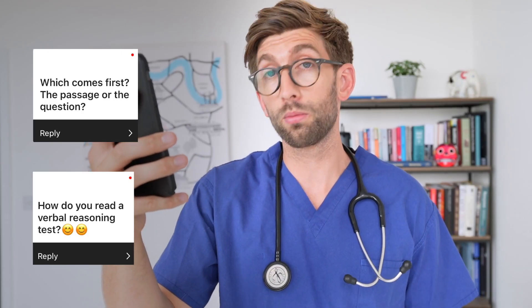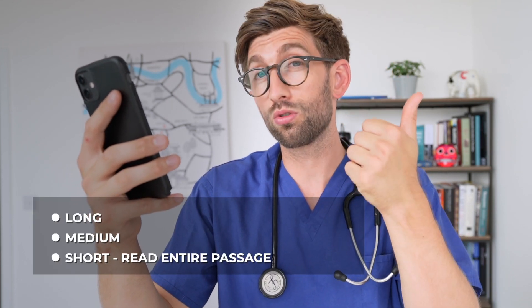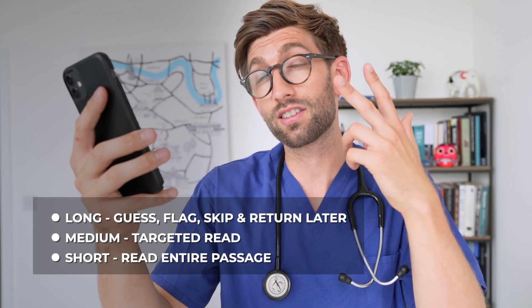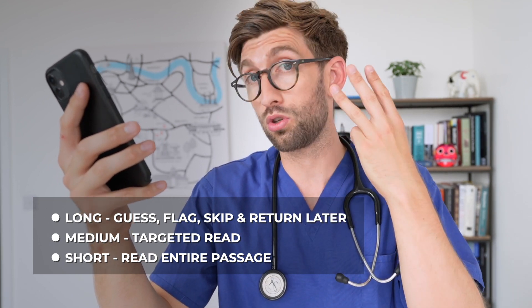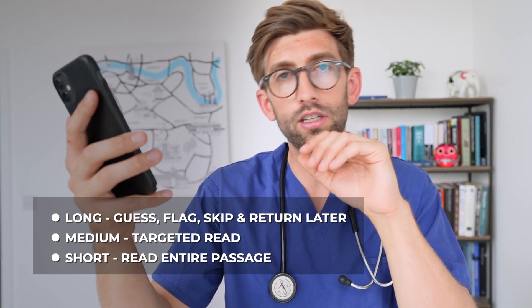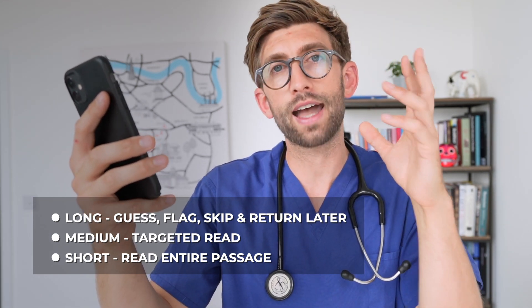Another question is for verbal reasoning: do I read the question first or the passage first? I'd recommend watching my full verbal reasoning playlist, but the shortcut tactic is to divide the passages into three types — long, medium and short. If it's short, just read the entire thing. If it's medium, do a targeted read. If it's really long, consider flagging and skipping to make sure you get through all the other passages. If you flag, make sure you guess before you skip, then go back if you've got more time. You have to be really ruthless and tactical about how you approach the UCAT.